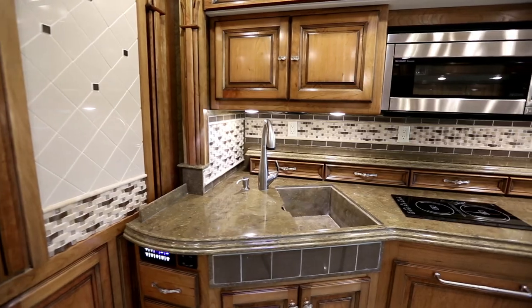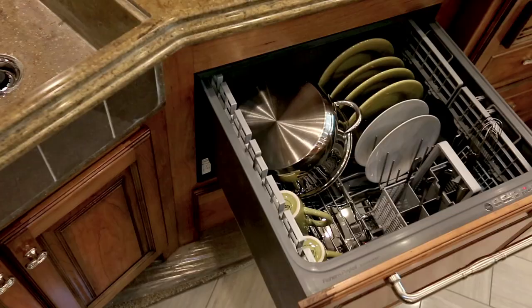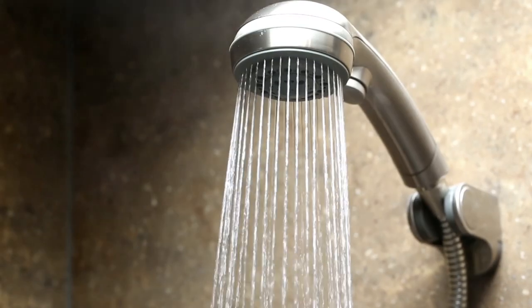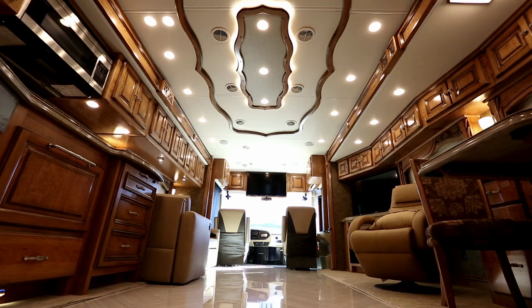Aquahot supplies two important comforts: heat and hot water on demand. For showers, laundry, and dish washing, you'll have as much hot water as you need, right when you need it.